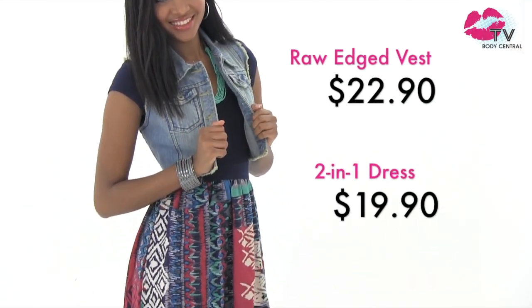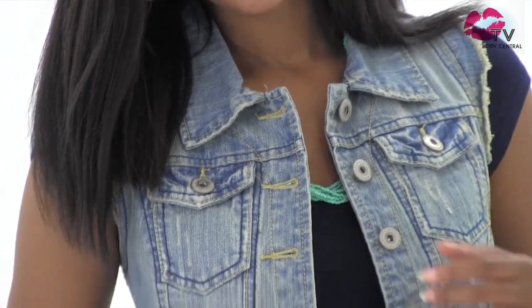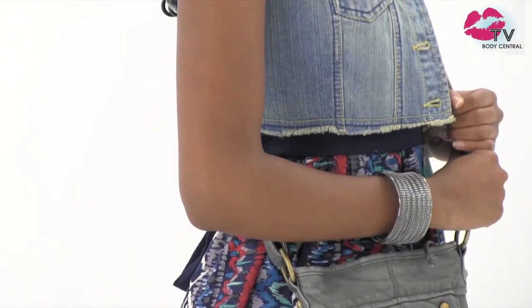Boho brights are another favorite of ours right now. Denim jackets can be a little much when it's hot out, so we're wearing denim vests at the moment. We chose this raw edge denim vest for a bit of fun. This 2-in-1 dress is a great casual look. This cross body bag is also available in stores in brown.